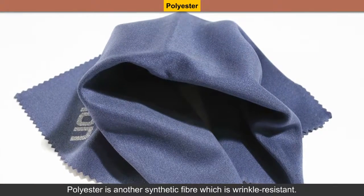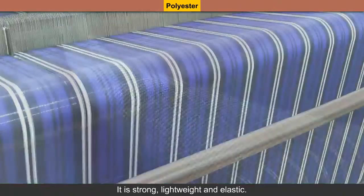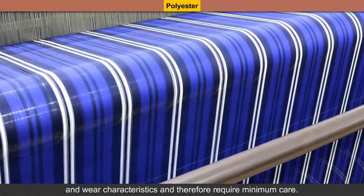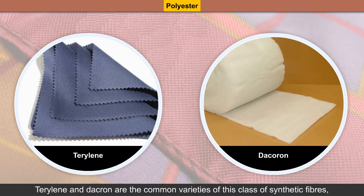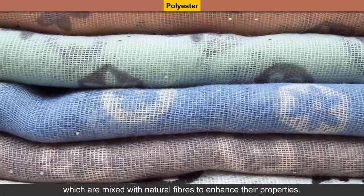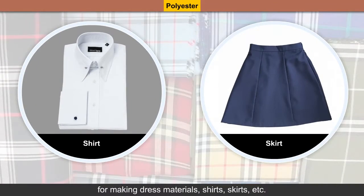Polyester is another synthetic fiber which is wrinkle resistant. It is strong, lightweight and elastic. Clothes made from polyester fabrics have excellent wash and wear characteristics and therefore require minimum care. Some popular polyester fabrics are Terylene and Dacron, the most common varieties of this class of synthetic fibers, which are mixed with natural fibers to enhance their properties. Terricote, a blend of Terylene and cotton, is commonly used for making dress materials, shirts, skirts, etc.